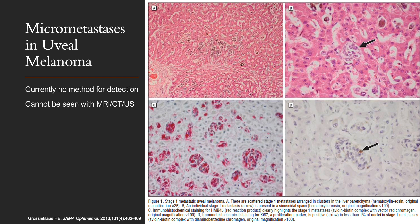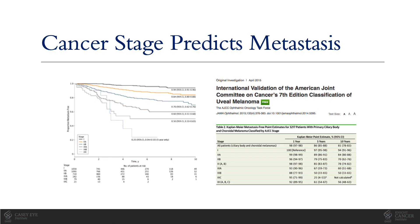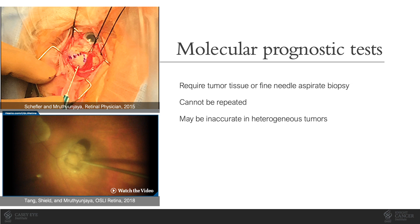There's currently no reliable method for detecting microscopic disease in uveal melanoma. These small nests of cells cannot be seen with MRI, CT scan, or ultrasound. While we can't determine which patients have microscopic spread, anatomic cancer staging can predict outcome based on tumor size and location. Even better for predicting metastasis is molecular testing, but these tests require tumor tissue obtained by biopsy or enucleation. Biopsy carries risk to the patient, cannot be repeated, and may be inaccurate in situations of tumor heterogeneity.